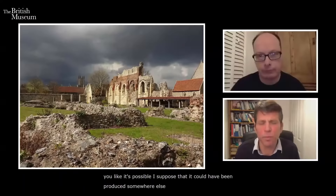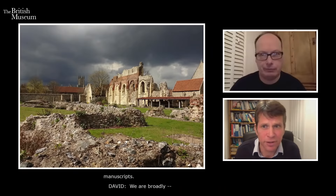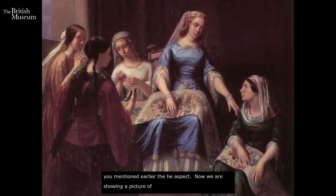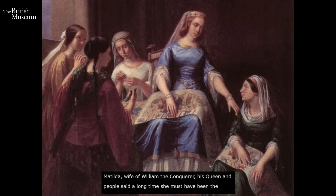We're broadly saying it's an English embroidery made by English hands in the 1070s. The question is who had it made. We're showing a picture of Matilda, wife of William the Conqueror, as for a long time people said she must have been the driving force behind the tapestry. Not many people would agree with that today — most scholars now say it was Odo of Bayeux who was the patron.